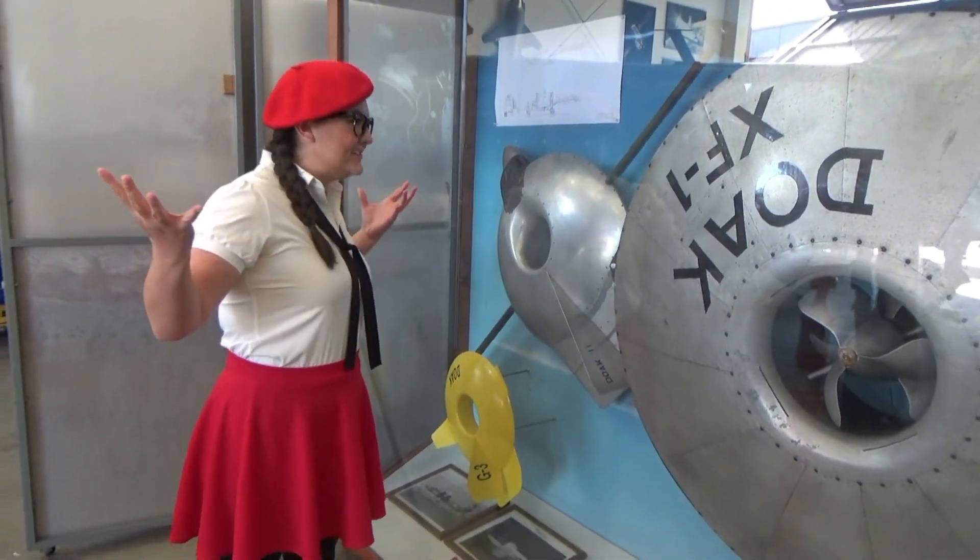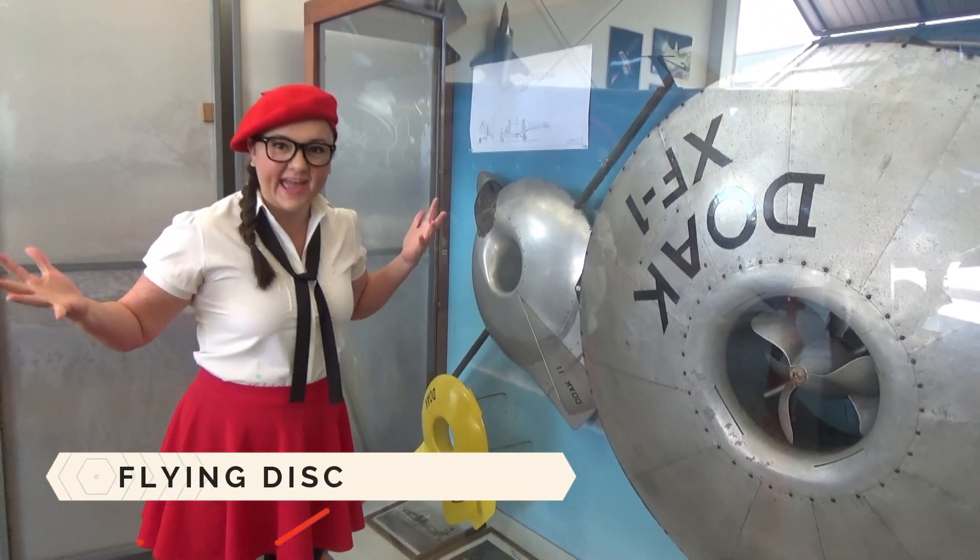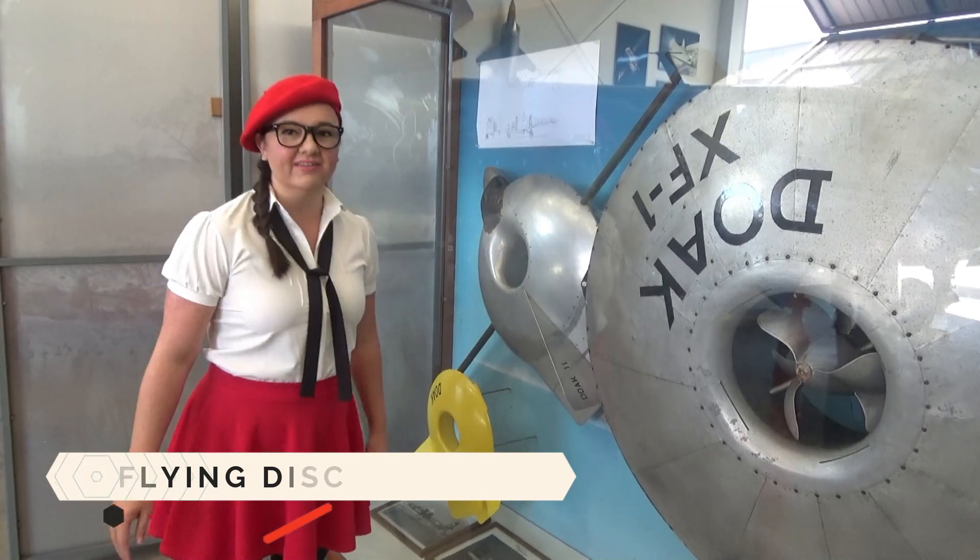It's a bird. It's a plane. It's a UFO. No — they're discs. These are the ancestors of helicopters.